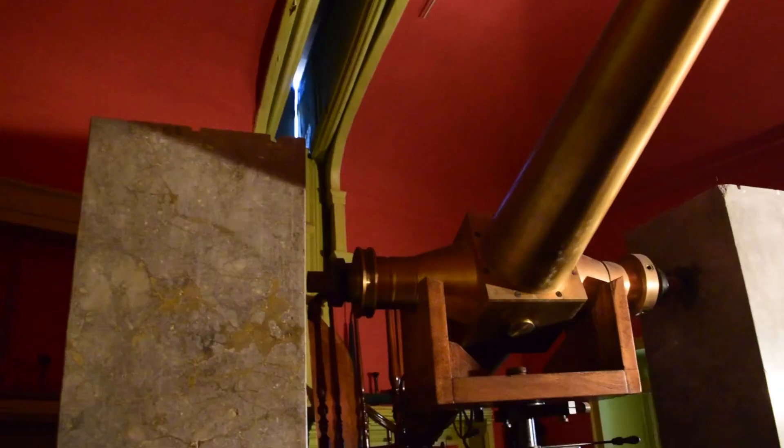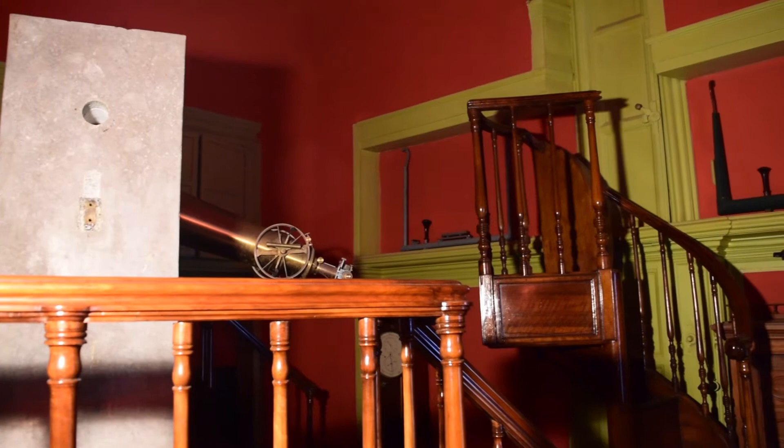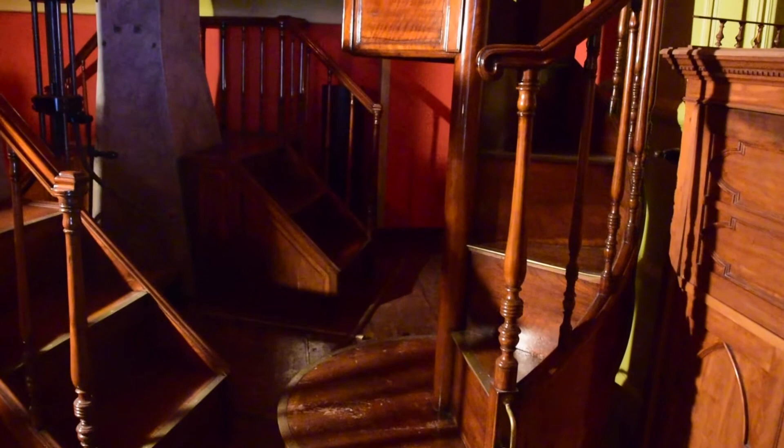At the entrance to the Meridian Room, you can see the Ramsden Circle. The room was renovated around the mid-19th century to house the instrument now on display, the Pistor and Martins Meridian Circle, purchased in Berlin in 1854. The room was then enlarged and the floor was reinforced to support the weight of the stone pillars on which the instrument rests. The decoration of the room is in neo-Gothic style and was designed by architect Giovan Battista Filippo Basile. The room contains its accessory equipment: the cart for the inversion of the instrument, a mobile wooden staircase on tracks, the artificial horizon, and some astronomical clocks.